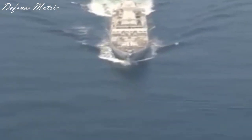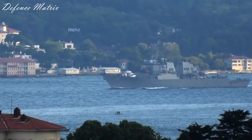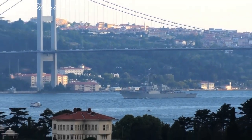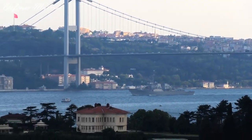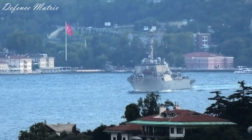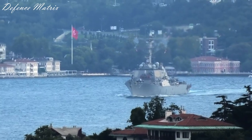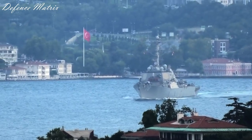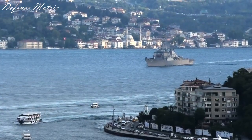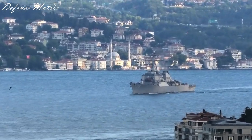7500 टन के destroyer के हिसाब से यह weapon load काफी कम माना जाता है। Comparison करते हैं America के Arleigh Burke class destroyers से - USS Jack Lucas की बात करें तो इसे 2023 में commission किया गया, 2019 में lay down हुआ, और यह total 96 vertical launching systems के साथ आता है। यह करीबन 9200 टन का है, जो INS Visakhapatnam से करीबन 2000 टन ज़्यादा है।